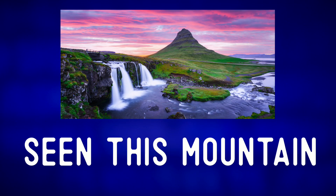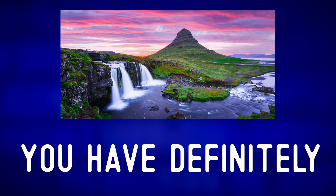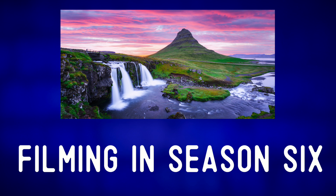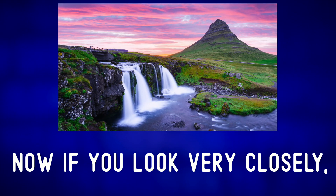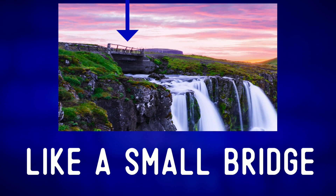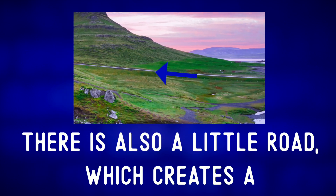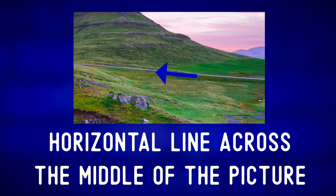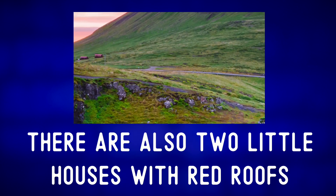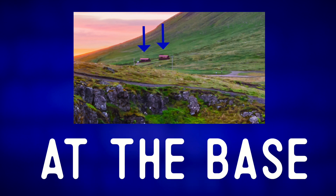Now you may have seen this mountain in various films or TV shows. If you watched Game of Thrones you have definitely seen this mountain as it was used during filming in season 6 and 7. Now if you look very closely you'll notice a few details like a small bridge above the waterfall. There is also a little road which creates a horizontal line across the middle of the picture. There are also two little houses with red roofs at the base of the mountain.